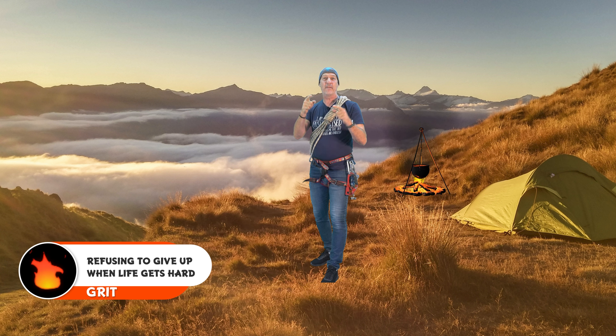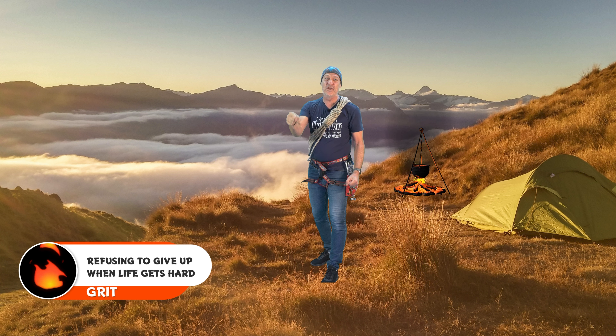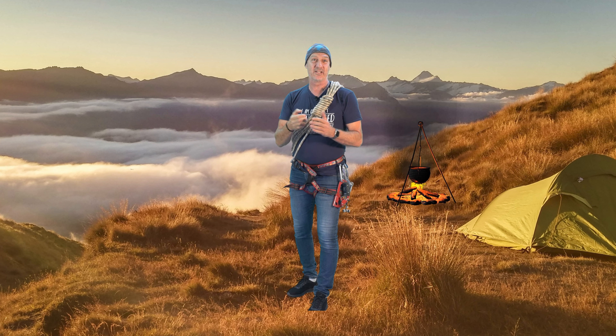Remember, grit is refusing to give up when life gets hard. Say that with me: Grit! G-R-I-T is refusing to give up when life gets hard.